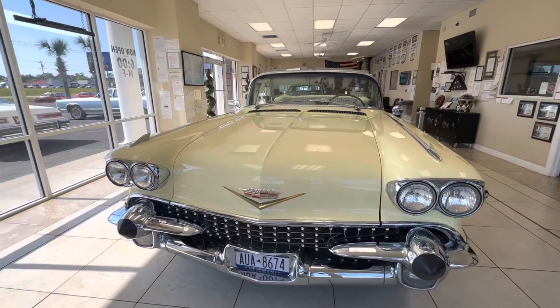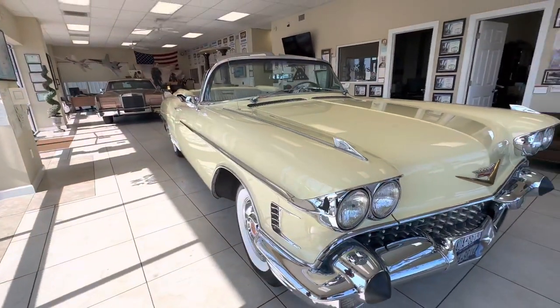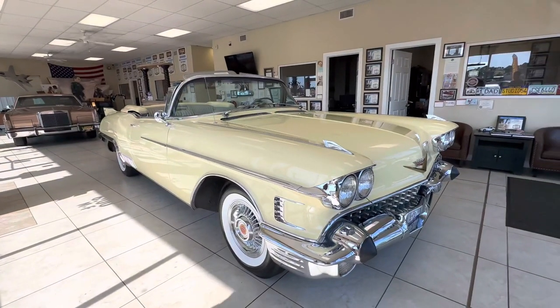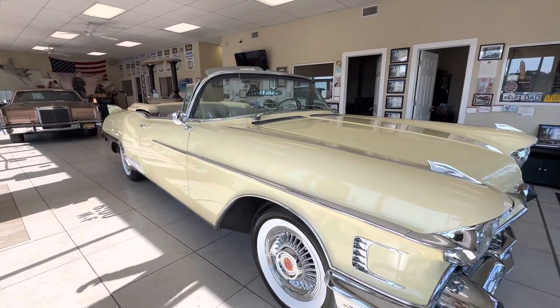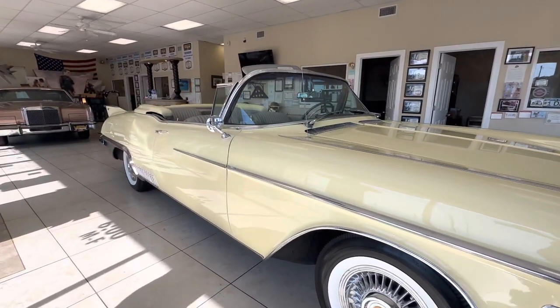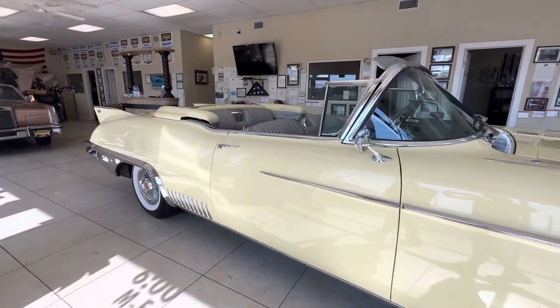The paint is beautiful on this car. It's a Calcutta yellow, I believe, but the car was born silver — it was a silver car to begin with, so there's a color change. We've got pictures we're going to provide of the restoration where this car is completely apart and redone.